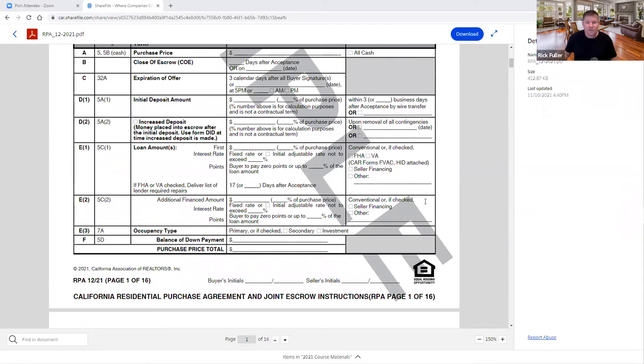We're on to section E1 — loan amounts. The contract now allows you to put in a loan amount and also a percentage, which is totally useful. We were talking at our team meeting about the loan limit increase — properties in Contra Costa County that could be purchased at a million dollars with five percent down. So you could say 'I'm going to do a loan amount of 95% of the purchase price,' or 80%, or 96.5%. You can also check 'fixed' — it defaults to fixed rate — but you could change it to 'initial rate' and put a percentage not to exceed.